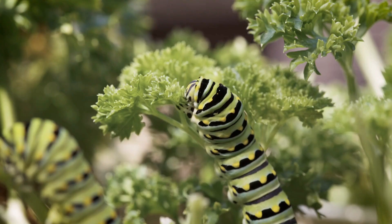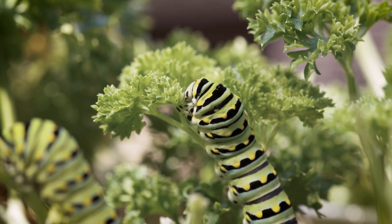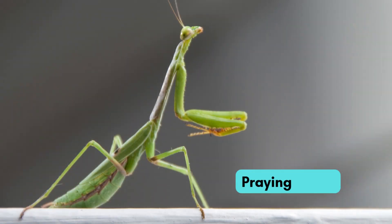Now meet the crawling caterpillar. It eats leaves to grow. Later it turns into a butterfly.